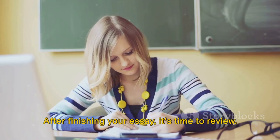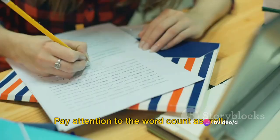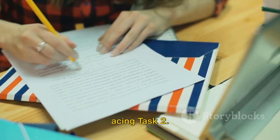After finishing your essay, it's time to review. Check your grammar, spelling, and punctuation, and make sure your essay flows smoothly. Pay attention to the word count as well — it should be at least 250 words. There you have it: a simple guide to acing Task 2.